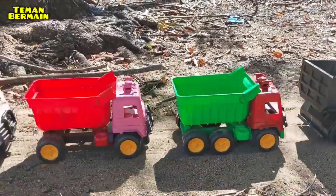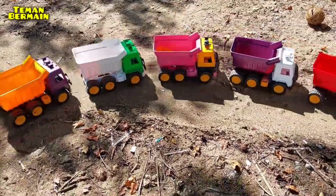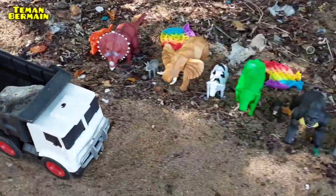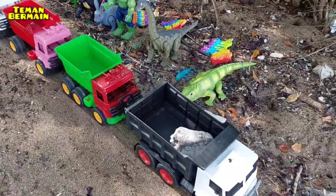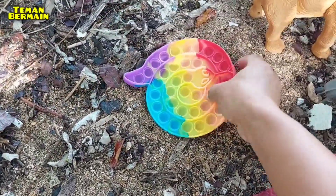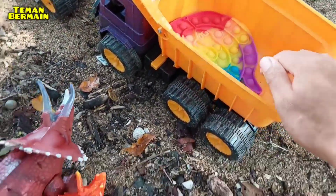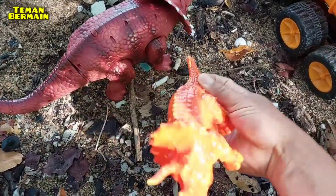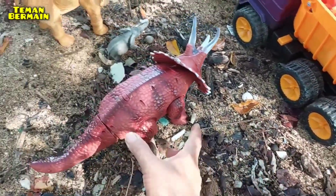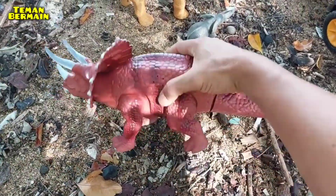Mari kita ikuti ya truknya — kira-kira hari ini kita mau muat hewan apa semua ya. Ternyata di sini banyak binatang yang habis makan, dan kita muat satu persatu ya. Wow, ini ada pop it model ular, kita angkut ya. Dan ini juga ada anak triceratops, warnanya warna orange — kita muat juga ya.